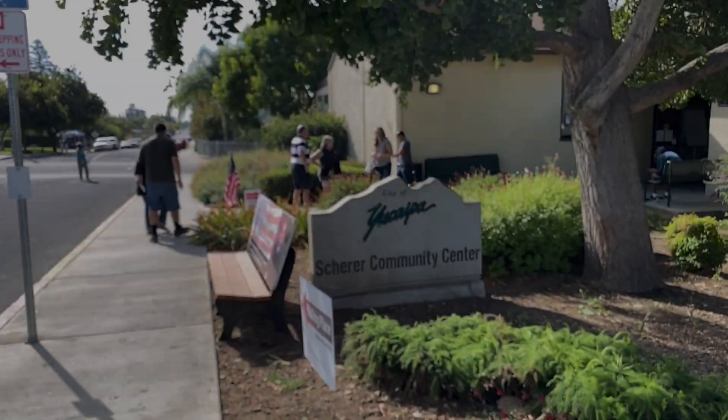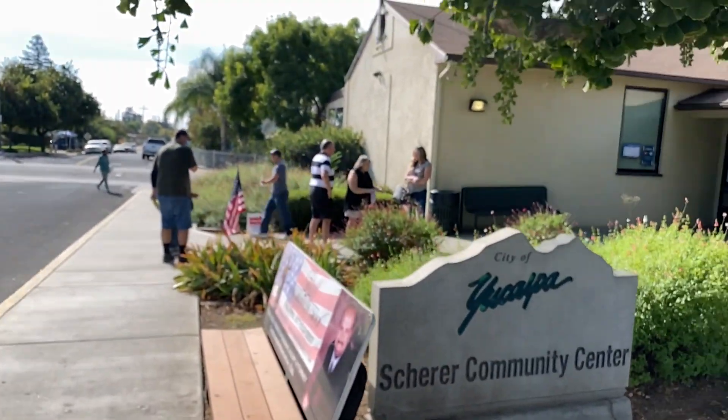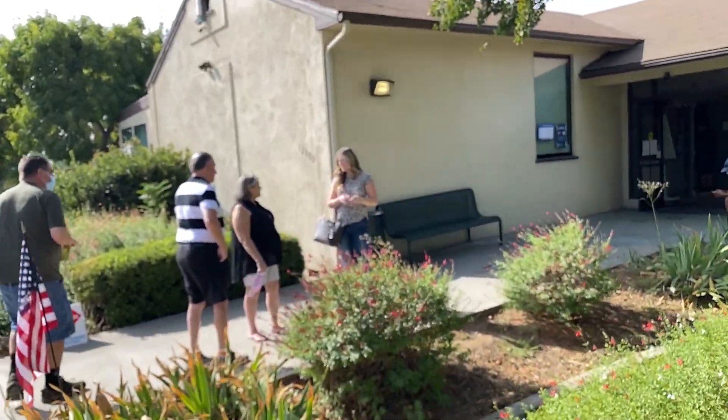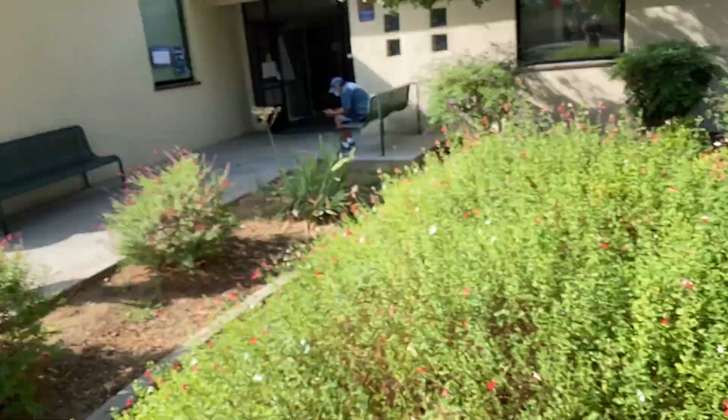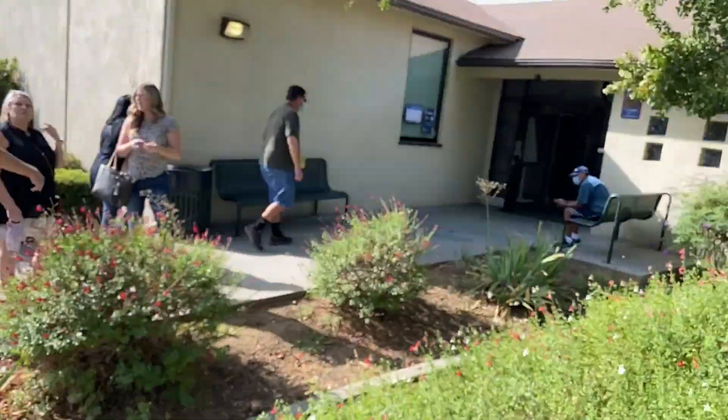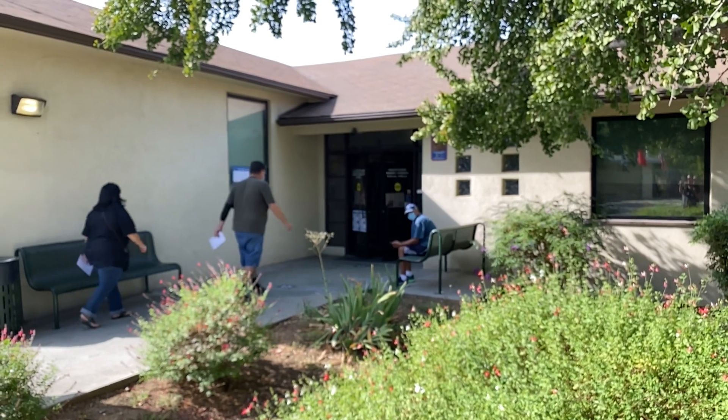A lot of people are asking where to go — this is where you come to cast your vote for Trump — I mean, whoever you want to vote for. You can come here and cast your vote for Trump — there you go. We can't go inside; I don't believe you can film inside a polling place. But this is the polling place here on First Street in Yucaipa.